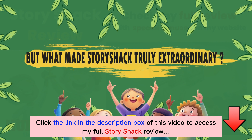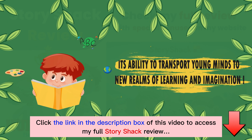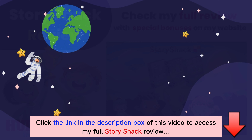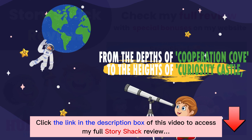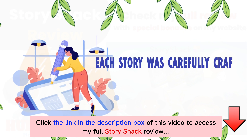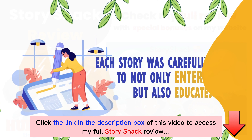But what made Story Shack truly extraordinary was its ability to transport young minds to new realms of learning and imagination. From the depths of Cooperation Cove to the heights of Curiosity Castle, each story was carefully crafted to not only entertain, but also educate.